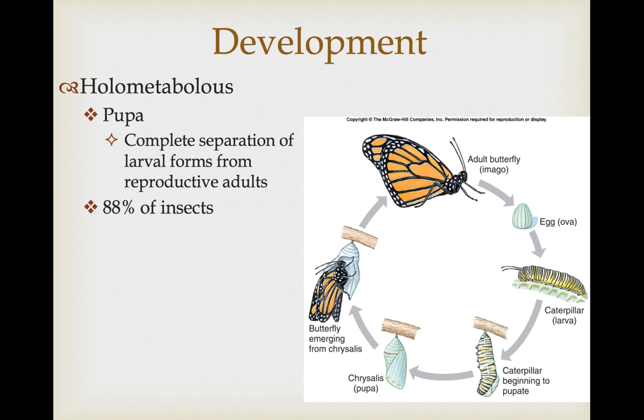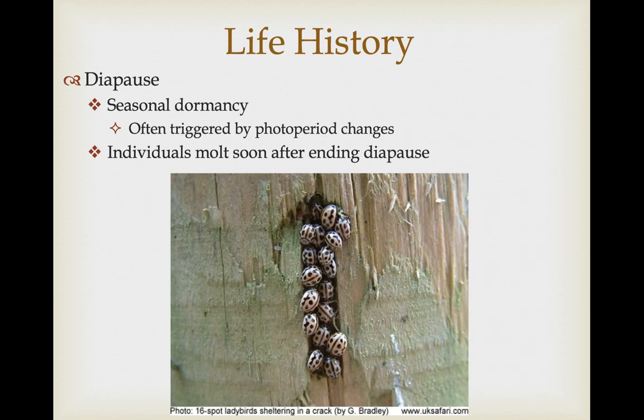There are some big advantages to holometabolous growth. Caterpillars typically forage on completely different resources than the adults, which reduces competition between individuals of that species. Many insects go through a seasonal dormancy called diapause, often triggered by photoperiod changes — as daylight changes it signals a transition from summer to winter and back. In temperate zones most insects don't do well in wintertime, so that's the period in which they go into diapause, waiting for the return of better seasonal conditions. Individuals usually molt soon after ending diapause, and that is often when reproduction occurs.